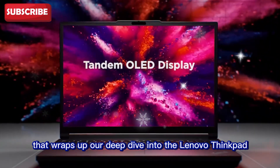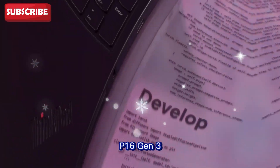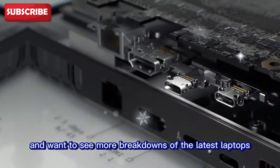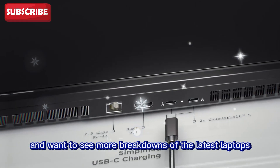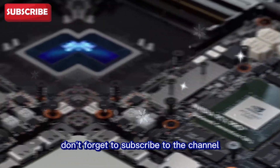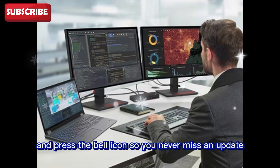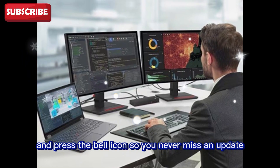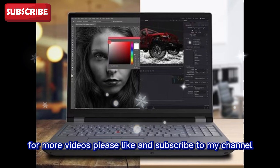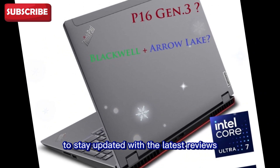That wraps up our deep dive into the Lenovo ThinkPad P16 Gen 3. If you enjoyed this review and want to see more breakdowns of the latest laptops, workstations, and gadgets, don't forget to subscribe to the channel and press the bell icon so you never miss an update.